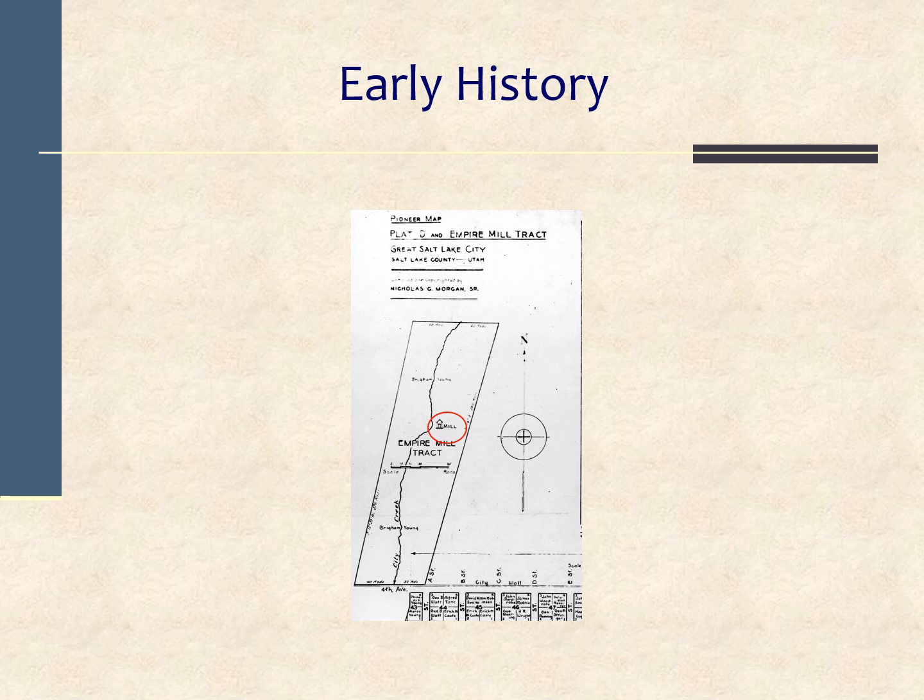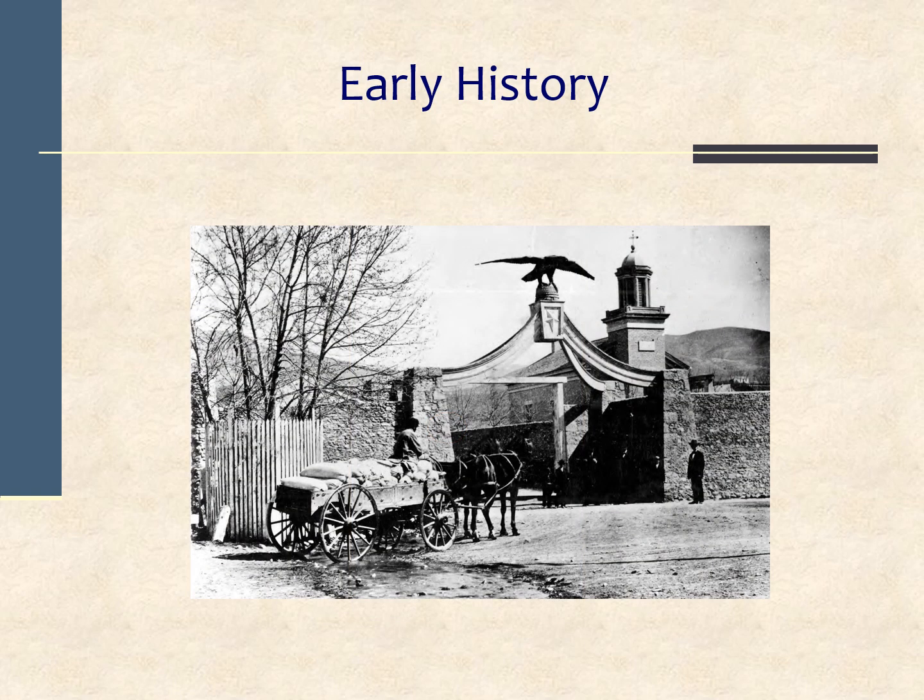Brigham Young built a wall around his property, and in 1859 built the Eagle Gate on what is now State Street to mark the entrance to his property and to regulate entry into the canyon. The gate was monitored by an armed guard, and anyone desiring to enter the canyon for timber or stone had to pay a toll. The gate was closed and locked each night. State Street opened to the public in 1882, and over the years roads in the area have been significantly modified to facilitate entry into the canyon.